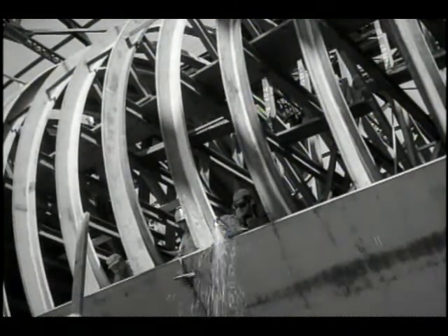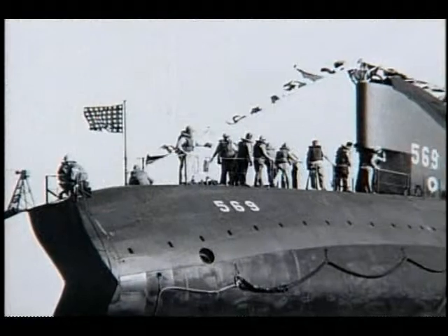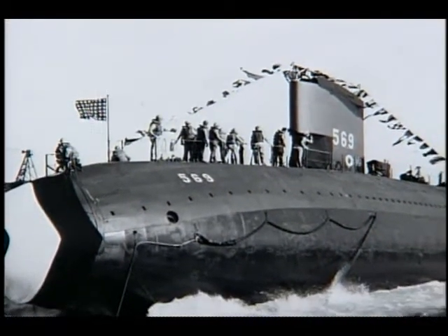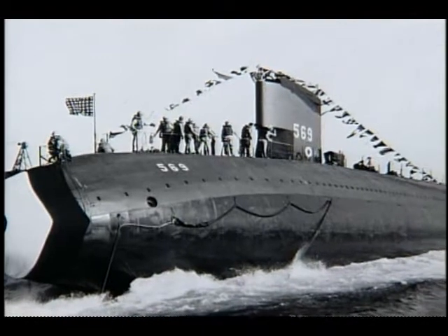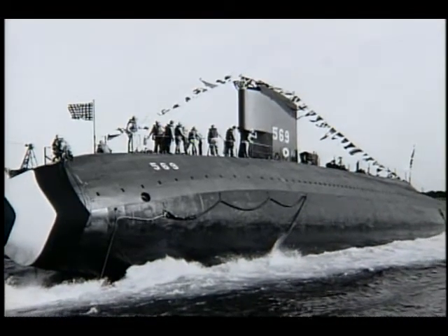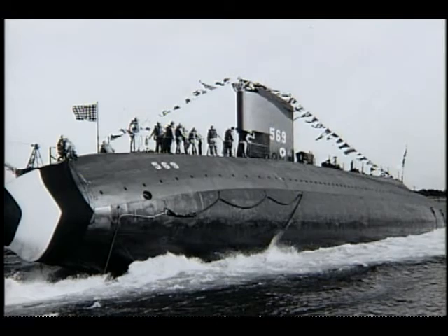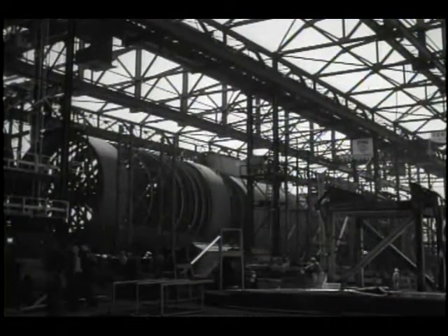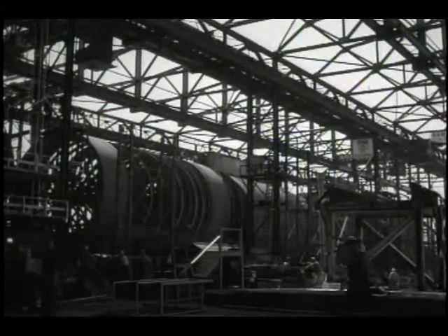The Navy built Albacore, a submarine with a unique hull design. Albacore never fired a weapon, but her shape — better suited for submerged operation — became the standard that made new submarines swift, highly maneuverable, and extremely quiet. The Navy realized the need for development of a nuclear fleet, including submarines.